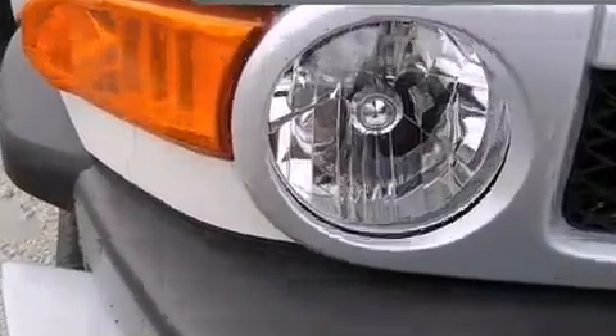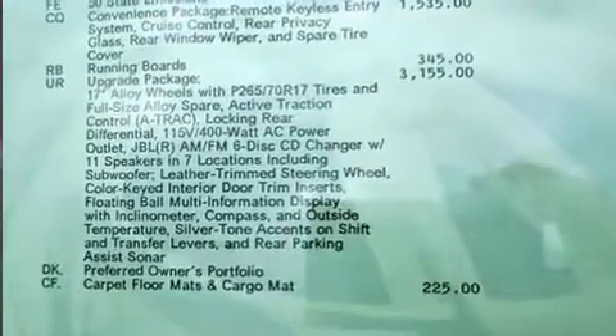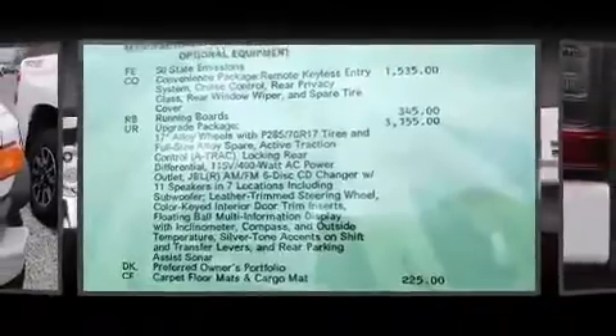Toyota prioritized fit and finish, as evidenced by an automatic dimming rearview mirror, skid plates, remote keyless entry, and one-touch window functionality.